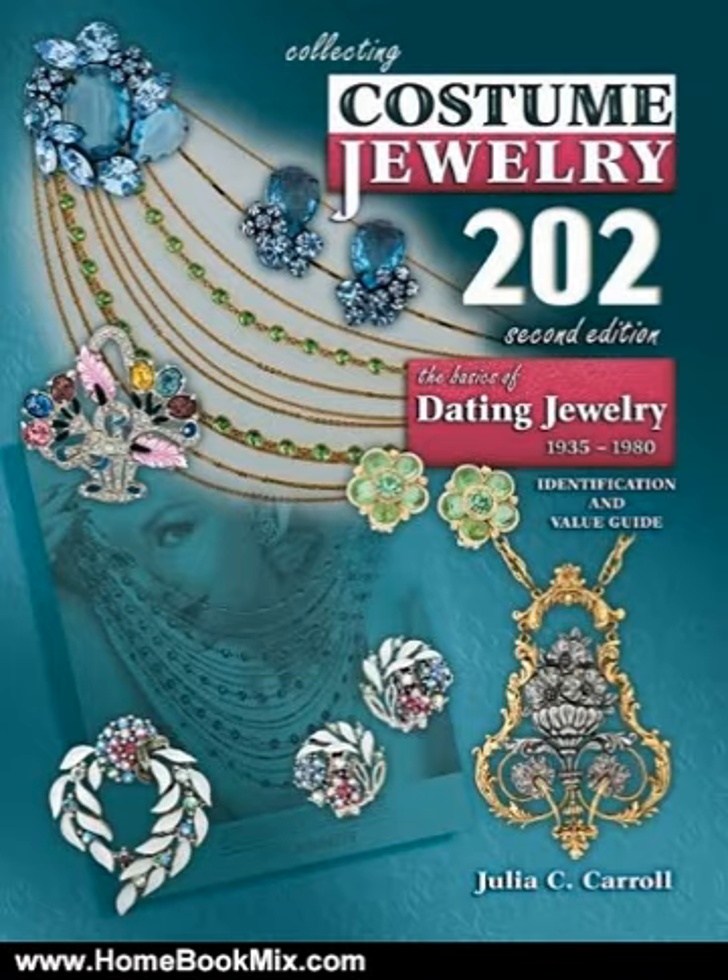The 2nd Edition of Collecting Costume Jewelry 202: The Basics of Dating Jewelry 1935-1980 will not disappoint collectors. More than just a fresh new cover, this updated edition is bursting with material not seen before. The charts listing the design patent numbers have been replaced by over 2,300 selected design patent drawings organized in easy-to-reference groups.